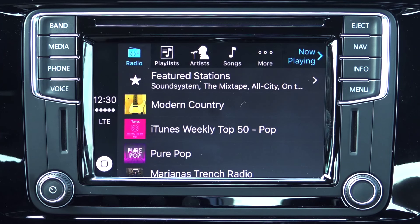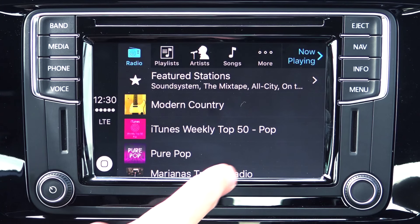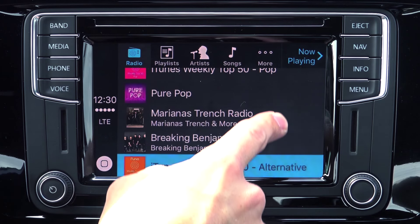The CarPlay Music application functions much like the Music application on an Apple iPhone. When you select the app, you will immediately be presented with a familiar interface.